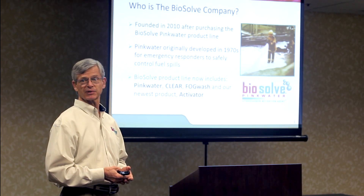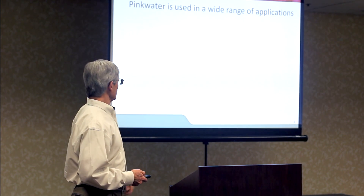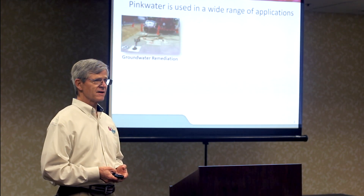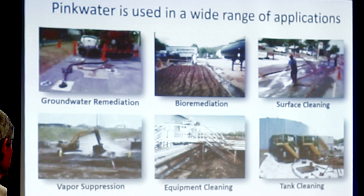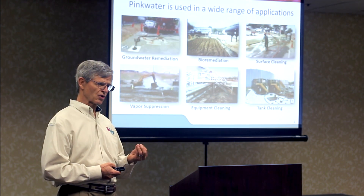As we'll see, that tracer dye remains a very important feature in today's applications, including soil remediation. The BioSoft product line now includes PinkWater as the foundation product, BioSoft Clear — the same product without the pink dye — FogWash for food service and commercial kitchens, and our newest product, Activator. PinkWater is used in a wide range of applications: groundwater remediation, soil remediation, bioremediation, surface cleaning, vapor suppression, equipment cleaning, and tank cleaning — all with the objective of controlling hydrocarbons with water.